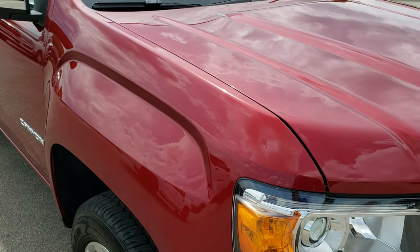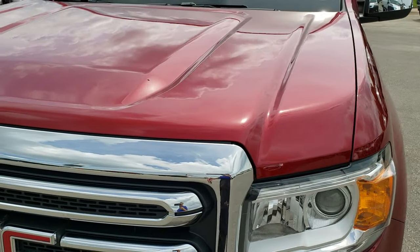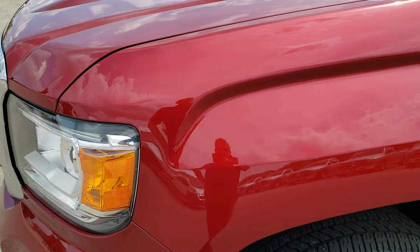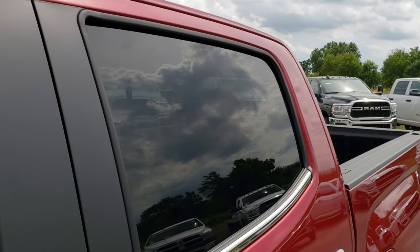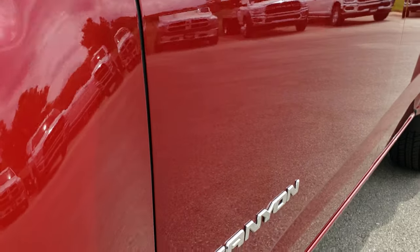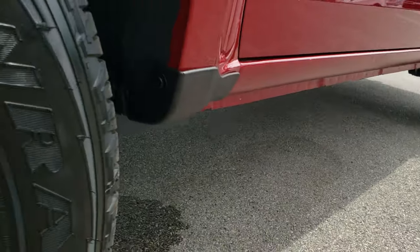This truck has a 3.6 liter V6 motor which pumps out 269 horsepower. From this HD video you will be able to tell that this truck is extremely clean all the way around. Red quartz tin coat is the color. We shoot all of our videos in 1080p, so if you have HD capabilities on your computer, tablet or smartphone, turn them on right now because it is like you're right here looking at the truck with me, and it's definitely your best way to check out the vehicle before seeing it in person.